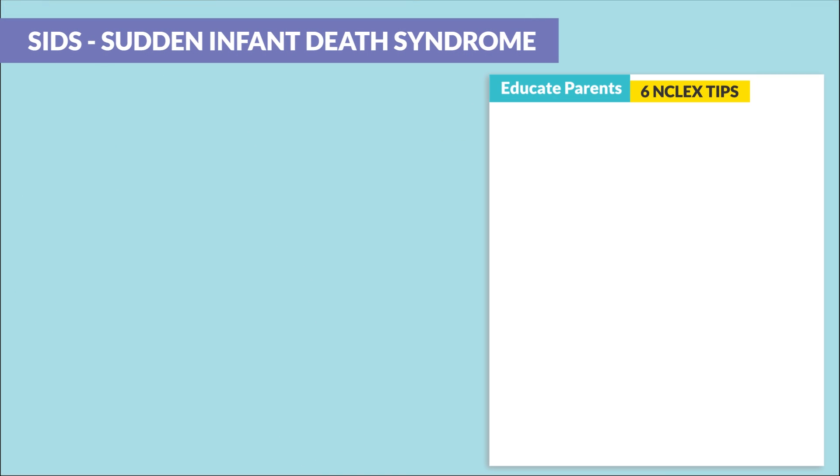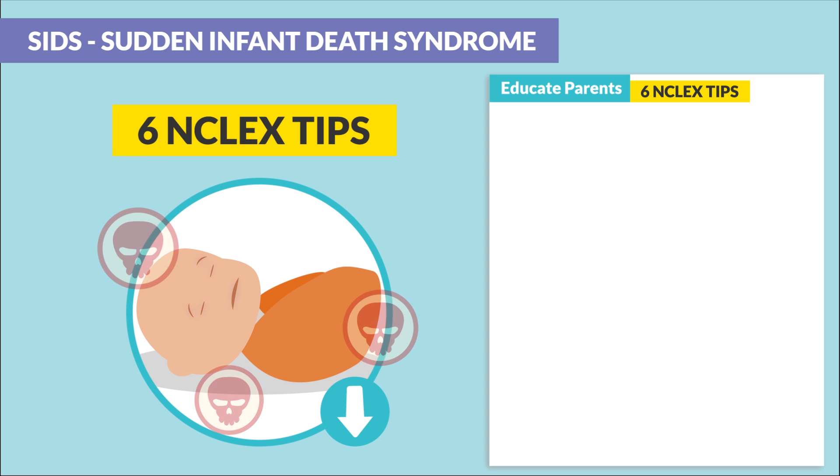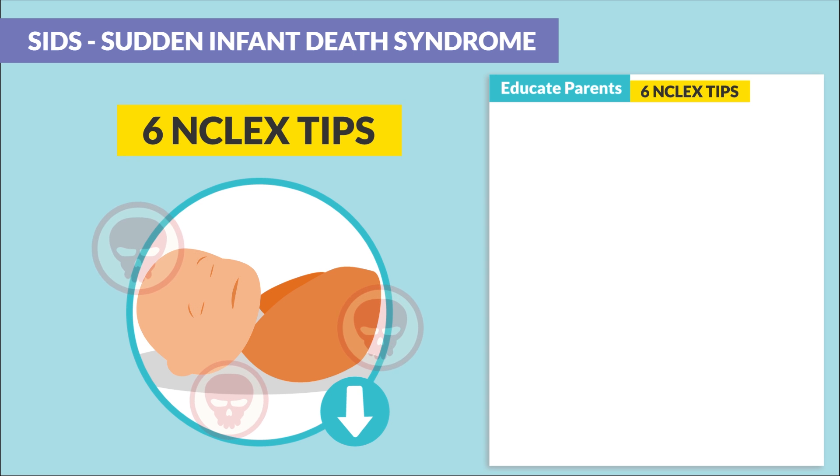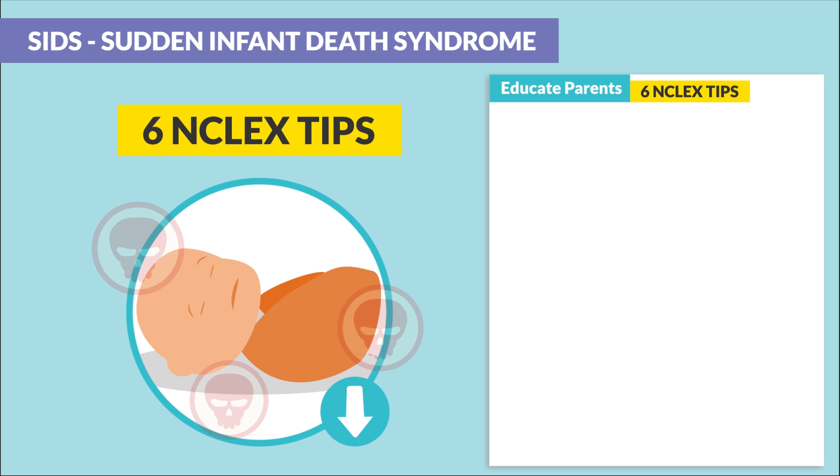We want to educate parents on ways to decrease SIDS. Here are six NCLEX tips to remember, and they very frequently come up on Select All That Apply questions.